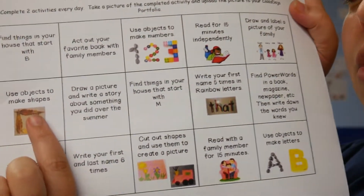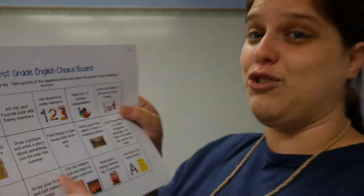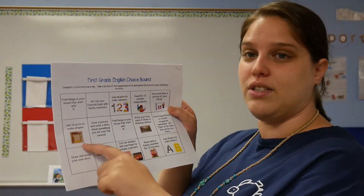This one is: use objects to make shapes. Just like the numbers, you're going to use leaves or rocks or toys, whatever you have at home, and you're going to practice making the shapes — squares, rectangle, triangle, circle, oval, star — and then you're going to practice saying them.